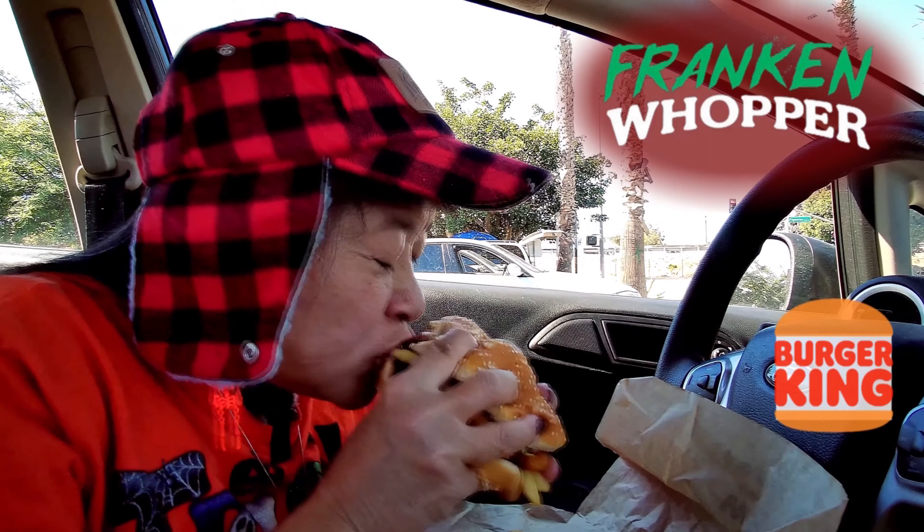Let me see if I can get this all in my mouth here. The onion rings give it up — nice crunch. This is like a whole meal all in one.